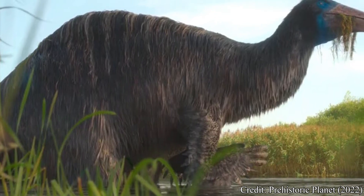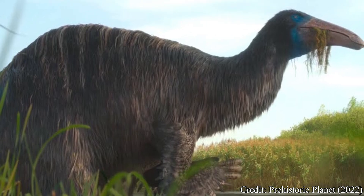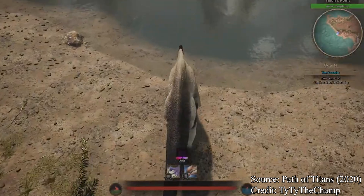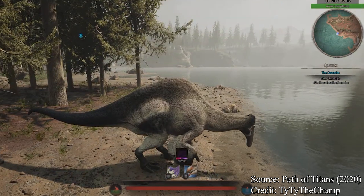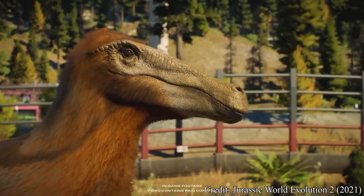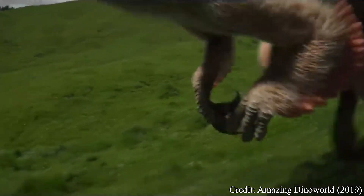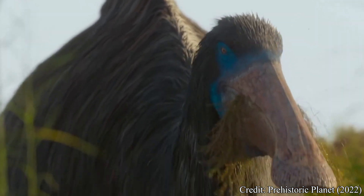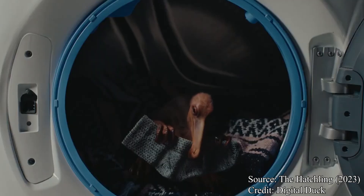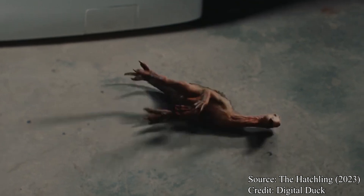Due to limited fossil records throughout much of the late 1900s, Deinocheirus had quite a gap in pop culture appearances from its original discovery. Owed to its distinctive appearance, it has certainly made up for this. Appearances include video games like 2020's Path of Titans and 2021's Jurassic World Evolution 2, documentaries like 2009's Bizarre Dinosaurs, 2019's Amazing Dino World, and possibly one of its most recognizable roles in 2022's Prehistoric Planet. Even on YouTube, it is the main dinosaur in the 2023 short film The Hatchling over on Digital Duck — only 10 minutes, give it a watch.